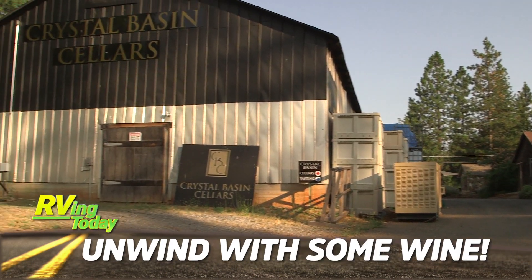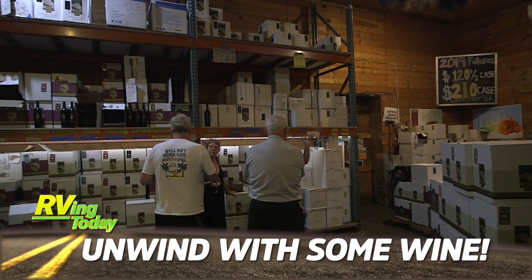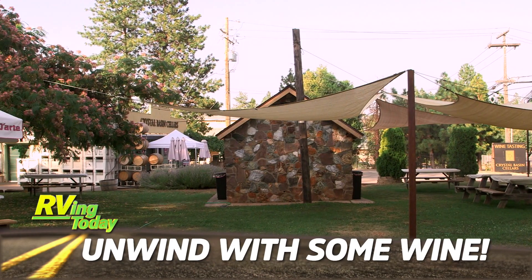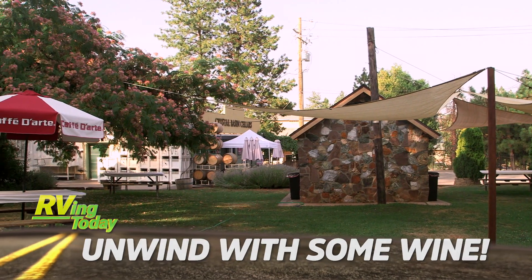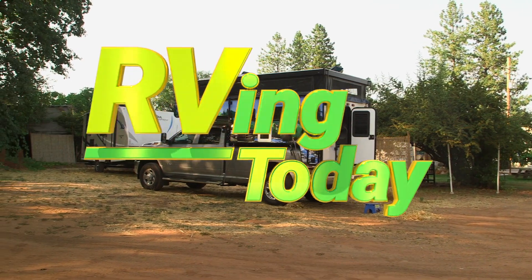Then we join Jeff Johnston as he stops by the Crystal Basin Cellars in Camino, California for some wine tasting and an overnight stay at this great Harvest Host location. These stories and more on this week's RVing Today TV.